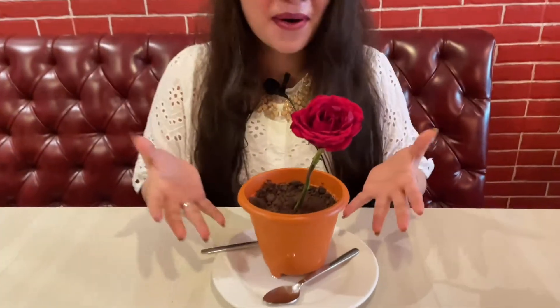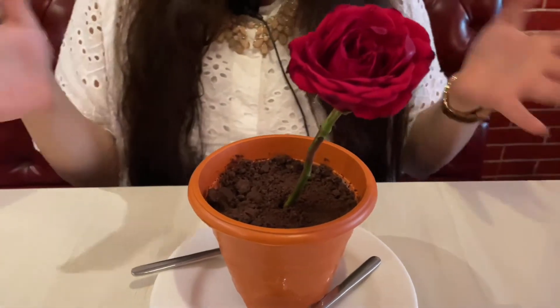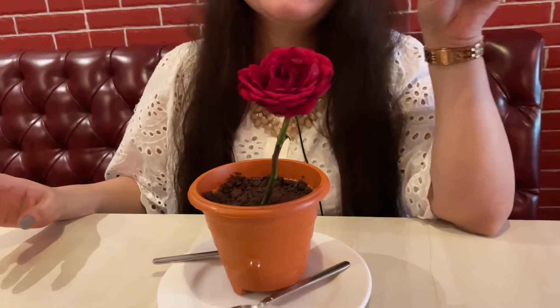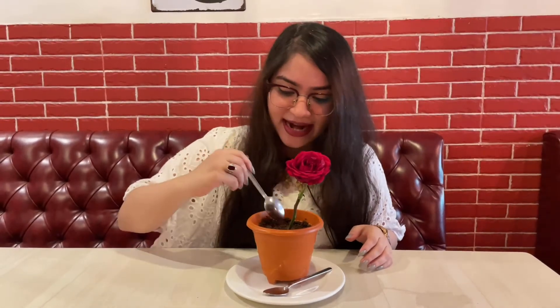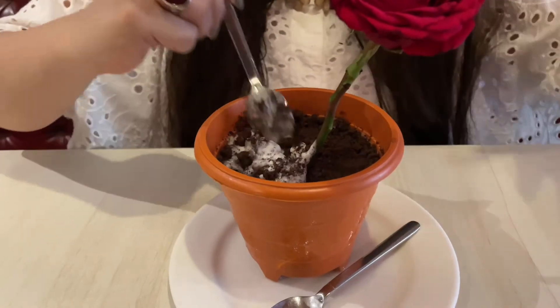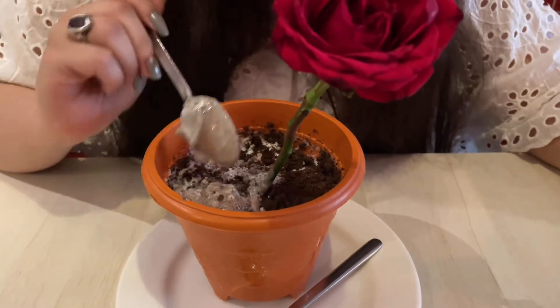I already had these three insane beautiful dishes and I'm not even over it, and they have landed me with this amazing surprise called the Flower Pot Surprise! Look at this dessert — isn't it amazing? You can actually get that vibe of a flower pot with a beautiful rose on top. I'm actually feeling like I'm gonna eat some mud — it kind of looks like that! But let's dig in and find out the amazing surprise waiting for us. I think this is Oreo or some chocolate thing inside.